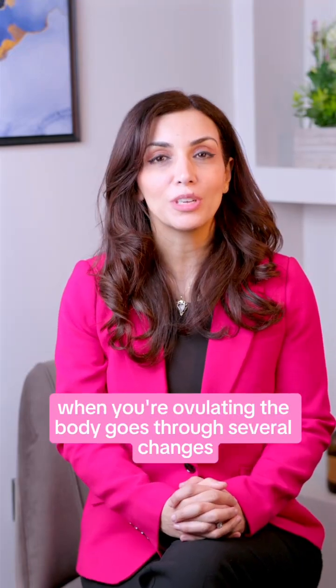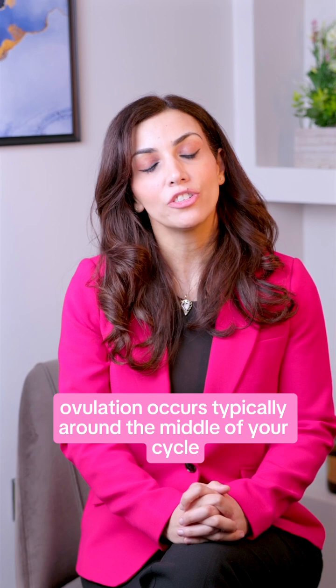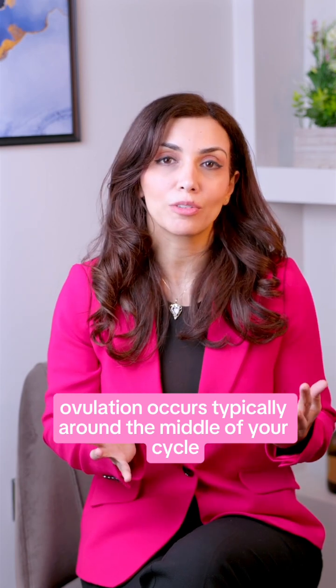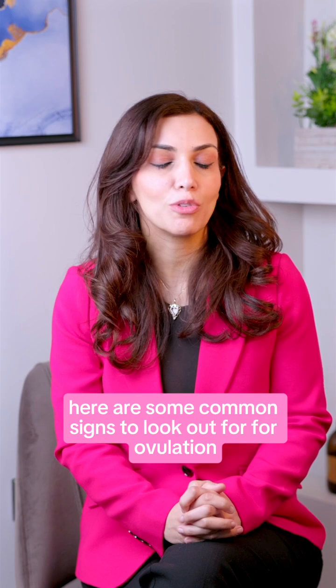How do you know when you're ovulating? When you're ovulating, the body goes through several changes that help you identify the signs. Ovulation occurs typically around the middle of your cycle, but this can vary depending on your cycle length. Here are some common signs to look out for.